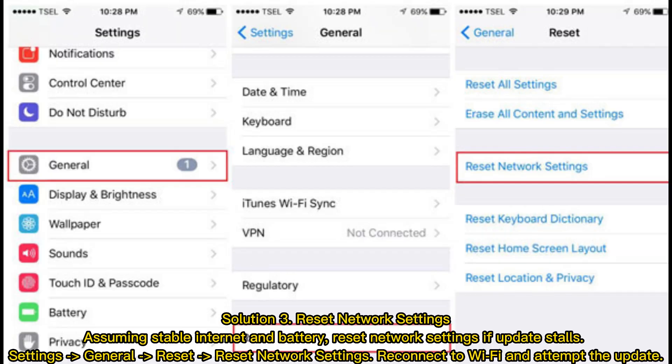Solution 3: Reset network settings. Assuming stable internet and battery, reset network settings if the update stalls. Go to Settings > General > Reset > Reset Network Settings. Reconnect to Wi-Fi and attempt the update.